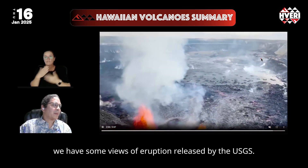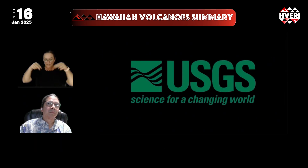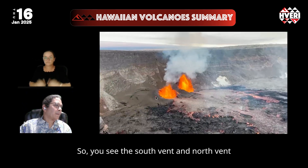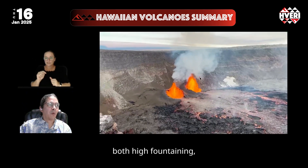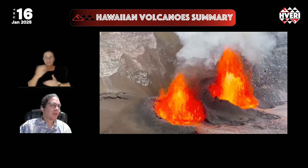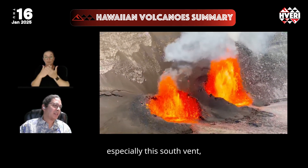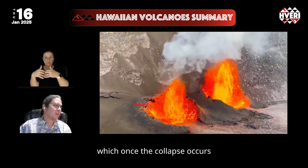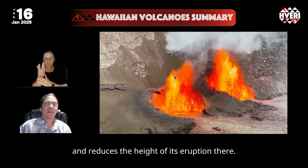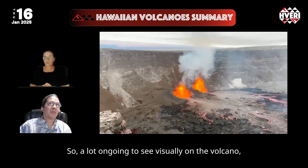We have some views of the eruption released by the USGS, just from today looking down into the crater. You can see the south vent and north vent both high fountaining. Some of these fountains have exceeded 300 feet high in the last 24 hours, but there have also been some collapses of the vents — especially the south vent — which once the collapse occurs, blocks off some of the fountain and reduces the height of the eruption there. There is a lot ongoing to see visually on this volcano.